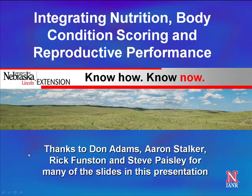One of the key things that we talk about in the Ranch Practicum is integrating nutrition, body condition score, and reproductive performance — those are things that are tied together. A lot of the information here comes from Don Adams, Aaron Stocker, Rick Clemson, and Steve Paisley. Don, Aaron, and Rick are extension specialists with the University of Nebraska-Lincoln Extension, and Steve Paisley is a cow-calf specialist with the University of Wyoming.